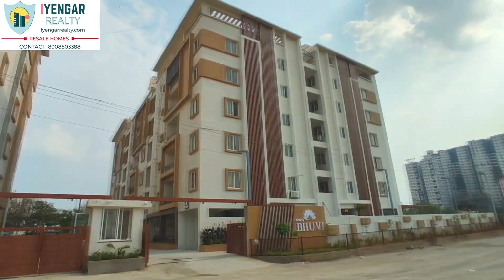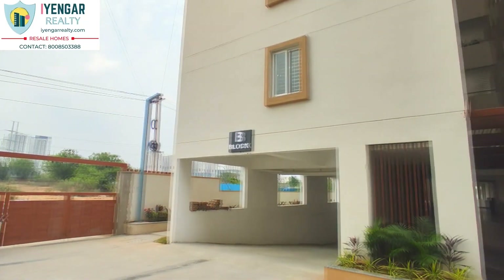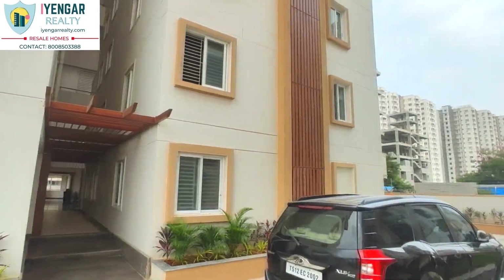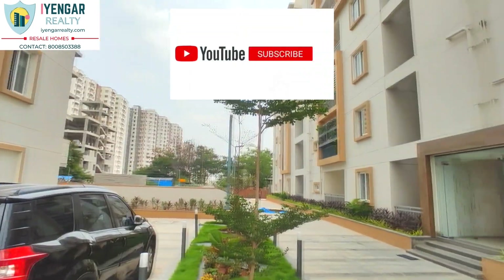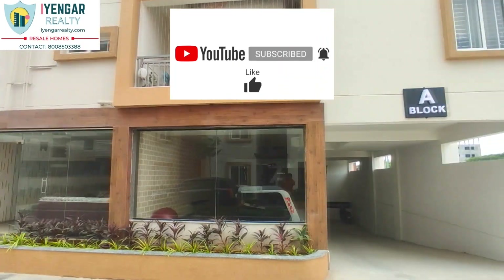Now you can get access to all the residential properties for sale at your convenience, ranging from approved plots to farm plots, premium villas, gated community condos, stand-alone apartments, and homes — all through our virtual tours. If this content interests you, subscribe to our channel for more.